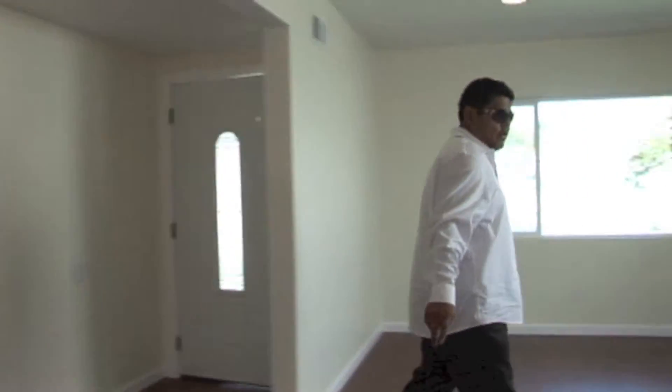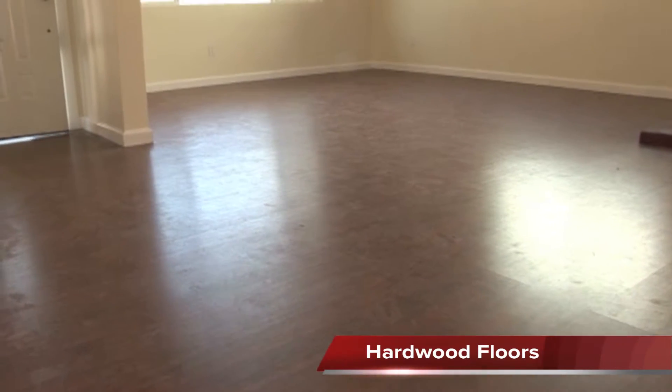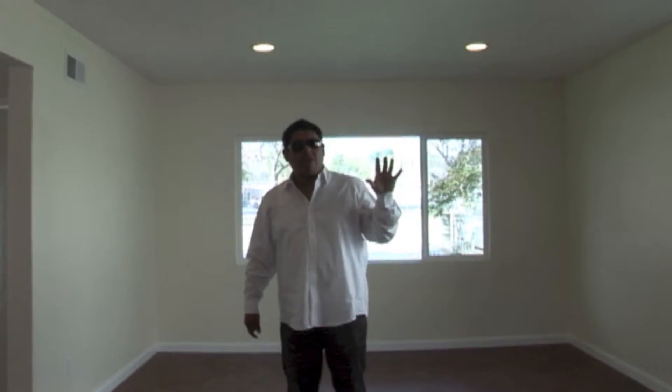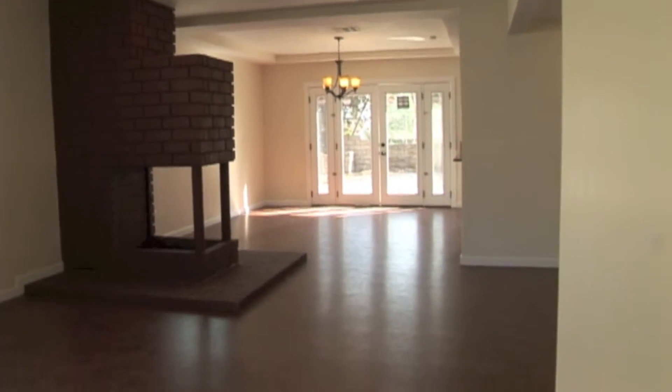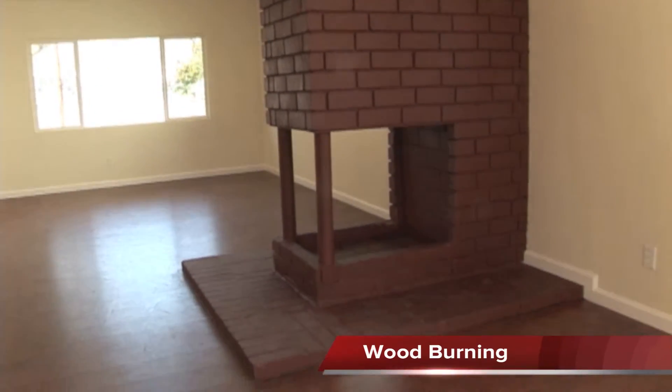We re-did the floors — new floors, new windows, new lighting, new paint, base molding. We actually painted the fireplace as well. It's a double-end so you can look at it from both sides. Wood burning, not gas.